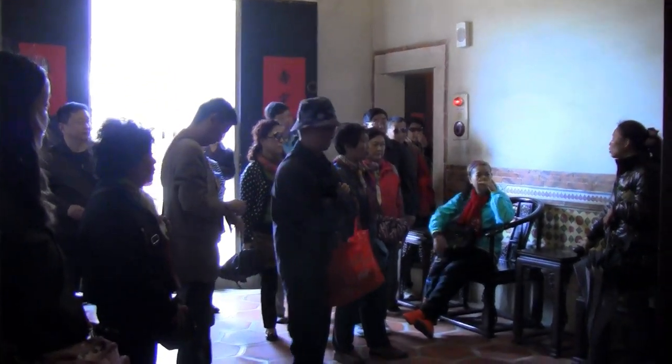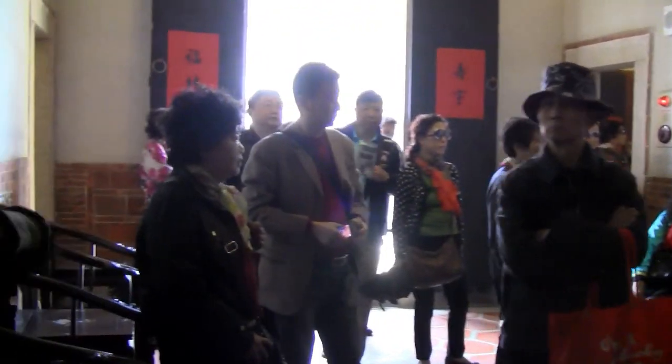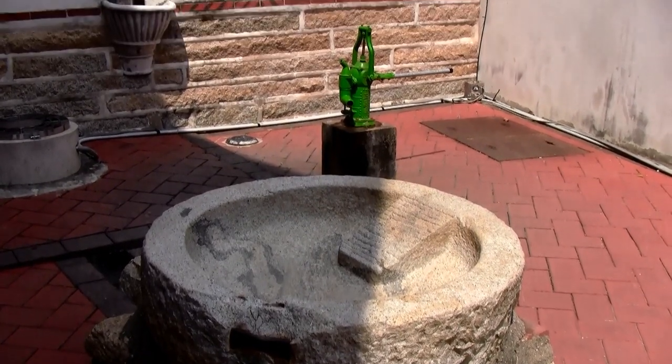Unfortunately, the popularity of this house makes it rather busy and noisy at times. I kind of liked the outside area next to the kitchen — a water pump and a clothes washing area.